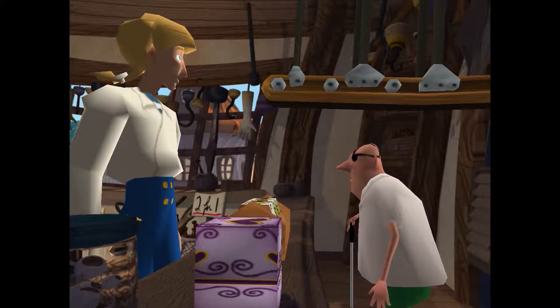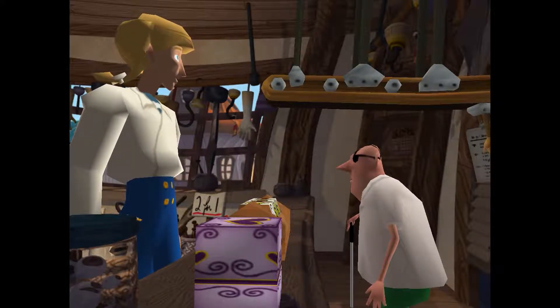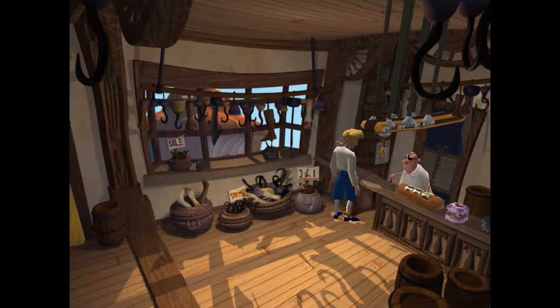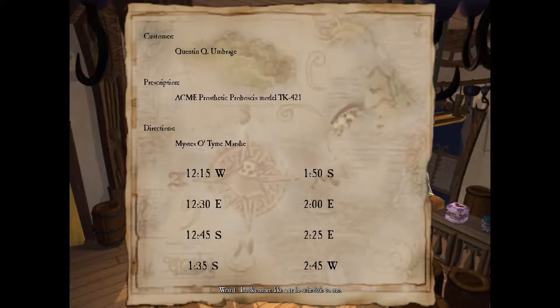It's some sort of document. There are directions to Peg Nose Pete's house. Weird — looks more like a train schedule to me. Oh, I did get it! Nice. I got it right on the first time. Booyah! Okay, well, you kind of get the idea of the file retrieval system, right?